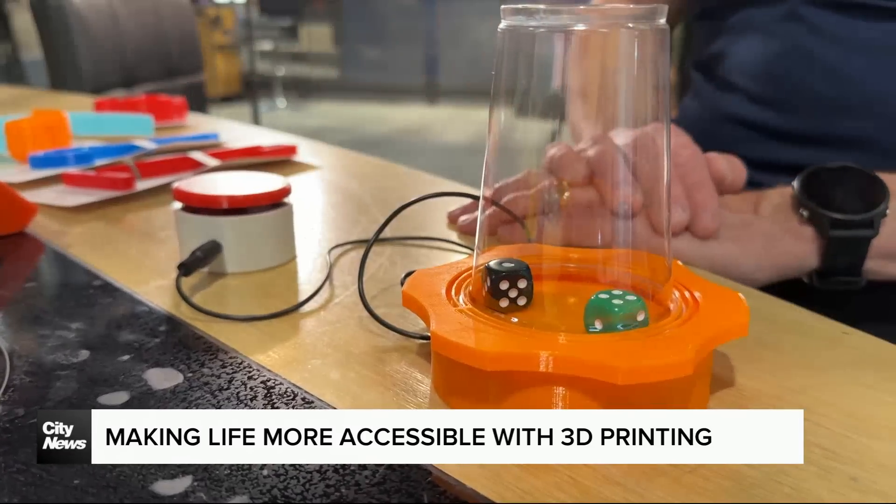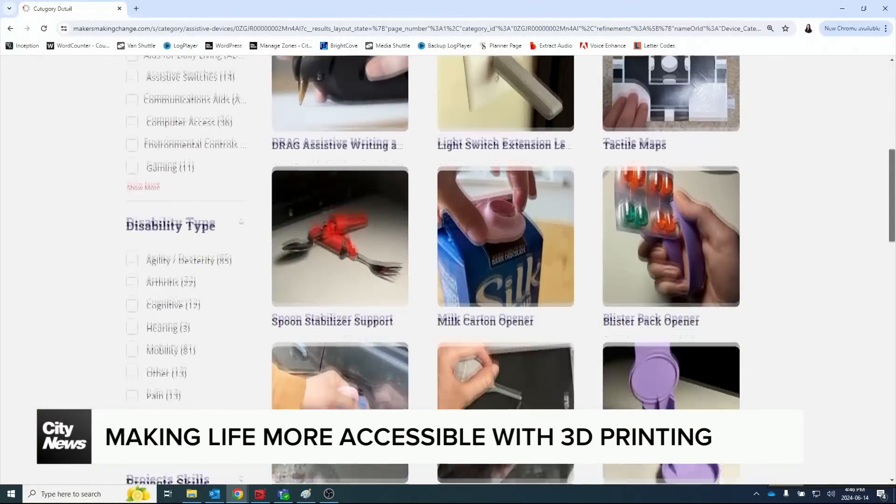The possibilities are really endless. Look us up — go to Makers Making Change. We've got over 260 different devices out there. If you find something you need, request it and we'll do our best to fulfill that for you.